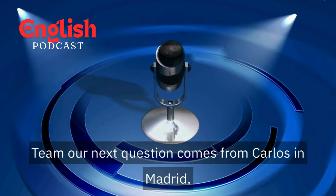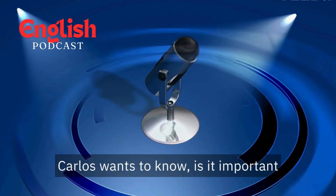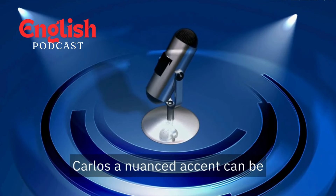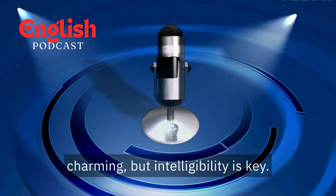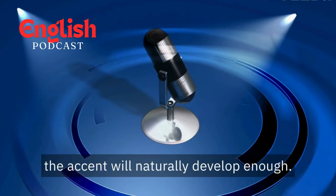Our next question comes from Carlos in Madrid. Carlos wants to know, "Is it important to sound like a native speaker?" Focus on clarity and communication, Carlos. A nuanced accent can be charming, but intelligibility is key. Be confident in your communication skills and the accent will naturally develop.